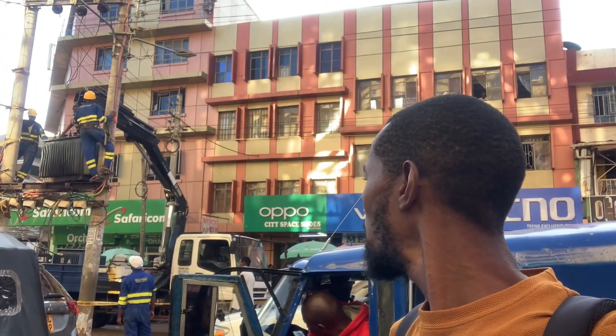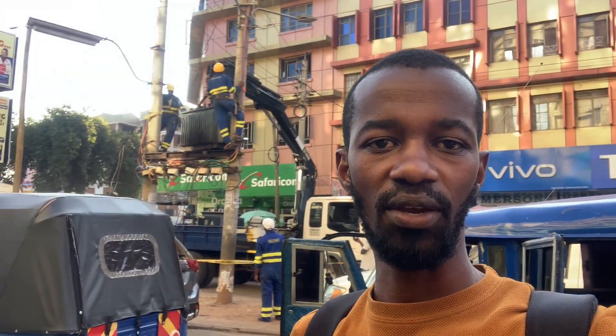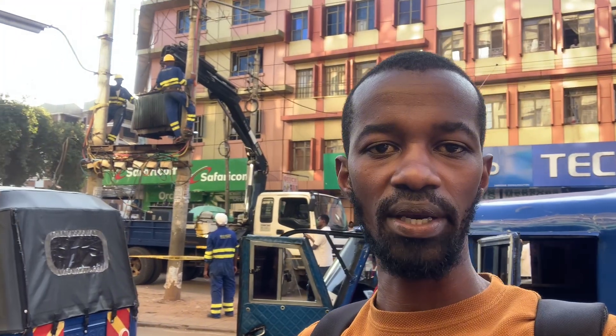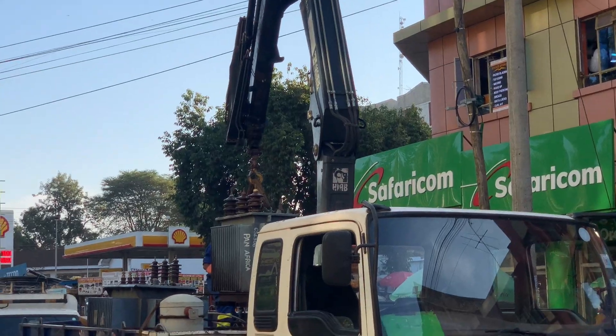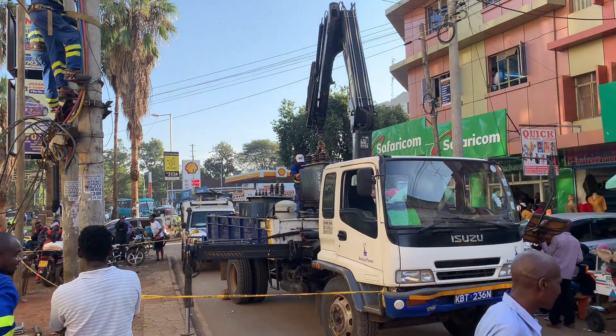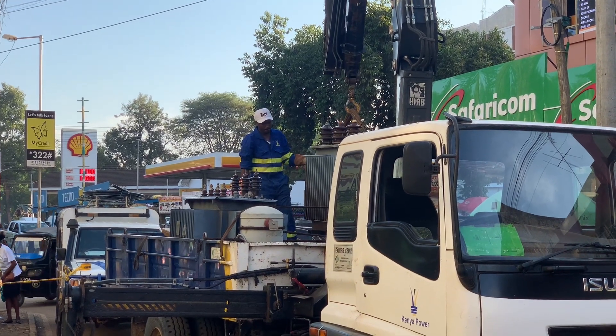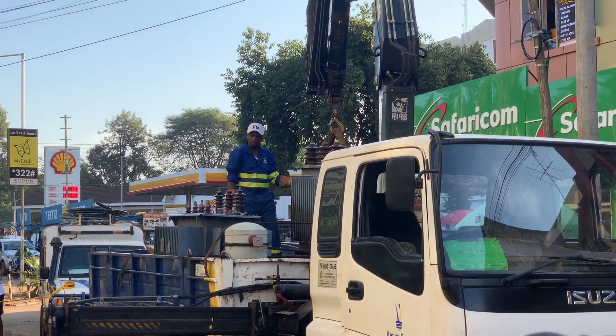That particular transformer is being taken down. The engineers have already made sure it is very safe and they are getting rid of it so that they can have another one replaced. You can see it is already being lifted carefully, as this is in the town center. The transformer is now being lowered to the vehicle safely.